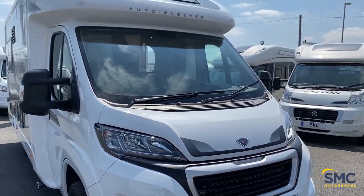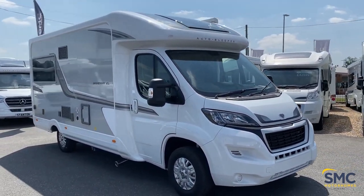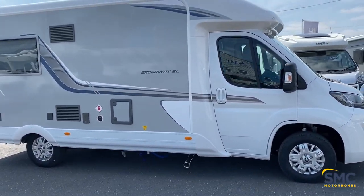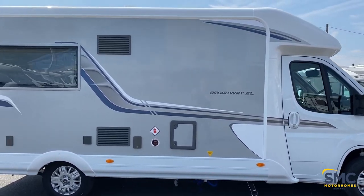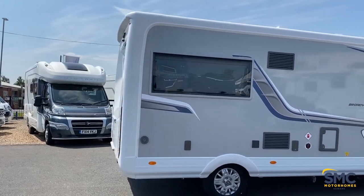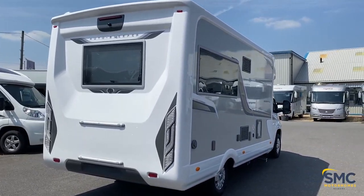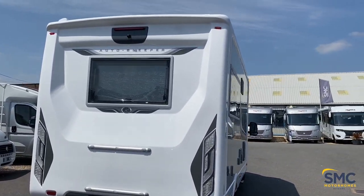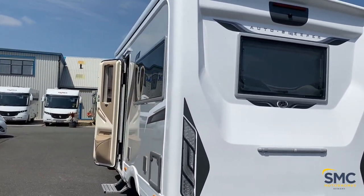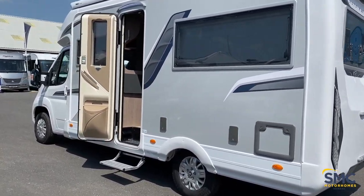This particular model does come with the Winter Pack and the Premium Pack. As we go around the outside, you do have a refillable gas system on board here, and at the back there, just above the back window, you will see the camera, so you do have a reverse camera on there too. Also coming with this one is the awning, and you'll also find a solar panel on the roof.